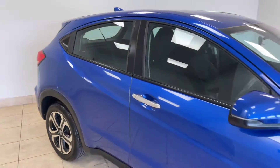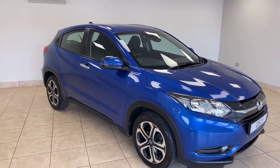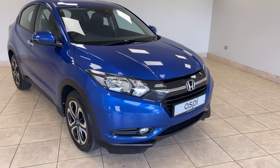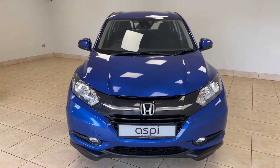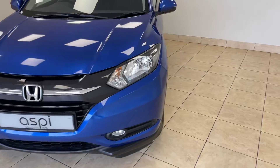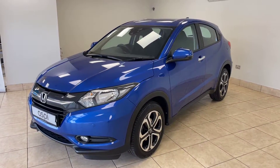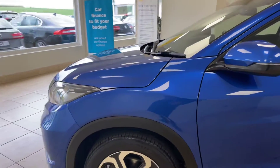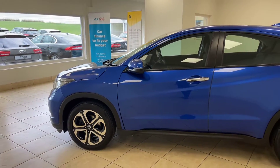All of our cars are fully prepared to an industry leading standard, both mechanically and cosmetically, and this wonderful Honda HR-V will be no exception. We offer click and collect and nationwide home delivery on all of our vehicles here at ASPE Specialist Cars, and we are one of the country's leading independent, family run motor businesses who have been in the trade for more than three decades, proudly operating out of the same site here in scenic Stratford-upon-Avon for more than 30 years, supplying some of the finest vehicles nationwide.